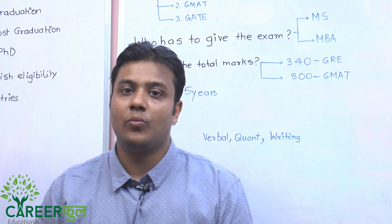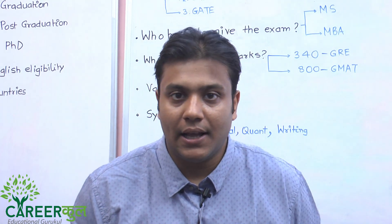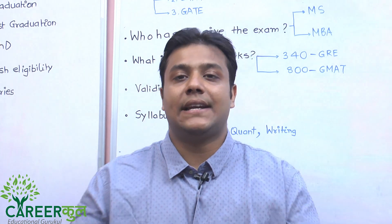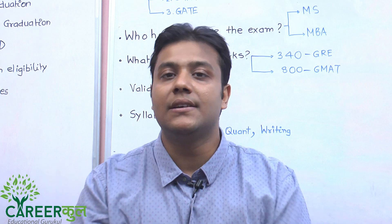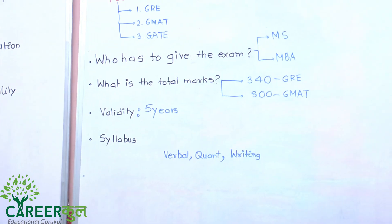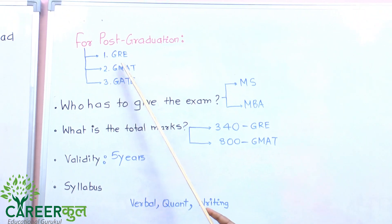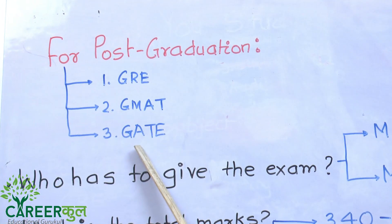For today's video, we are going to discuss the second part. If you want to do a post-graduation abroad, which exam should you give? The first exam is GRE, the second is GMAT, and the third is GATE.